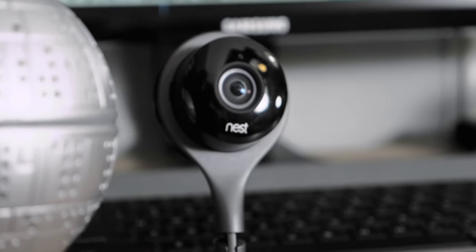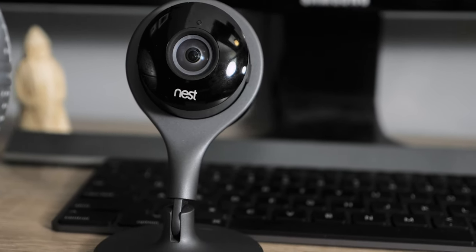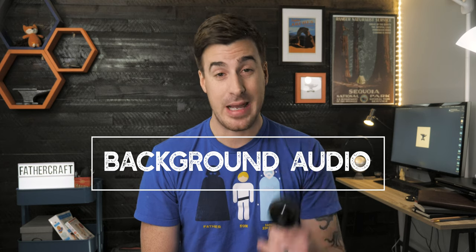We wanted to use the Nest Cam as a baby monitor too, and in fact we tried to do so for a number of months to understand its benefits and its drawbacks. But there is one crucial, imperative feature missing from the Nest Cam that makes it an absolute no-go as a baby monitor, and that is background audio.